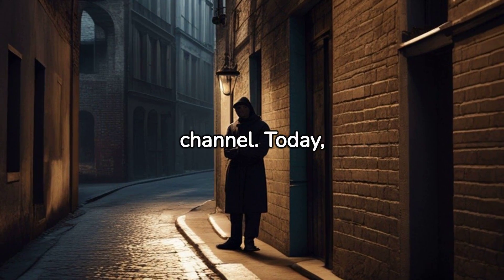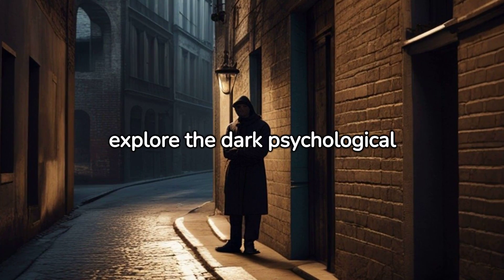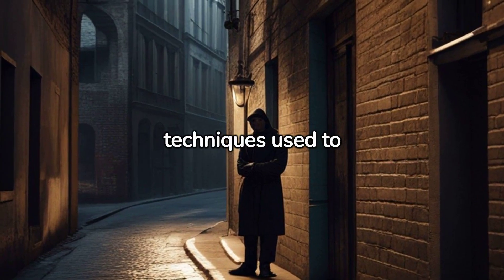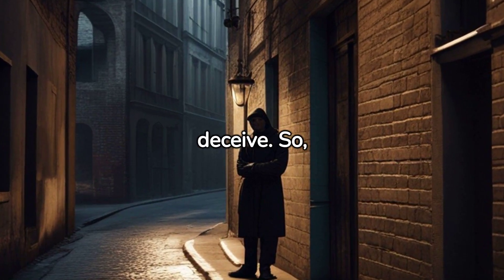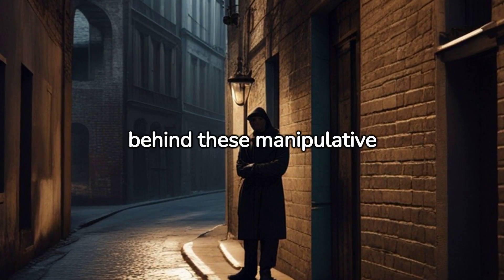Welcome back to our channel. Today we are going to delve into the intriguing world of deception and explore the dark psychological techniques used to deceive. So sit back and join us as we unmask the secrets behind these manipulative tactics.